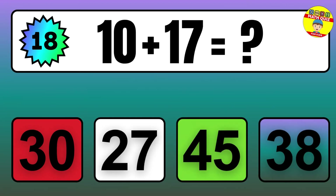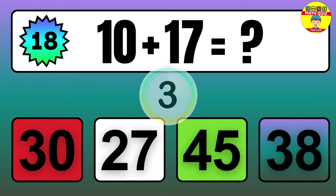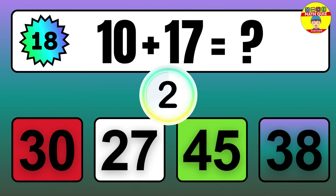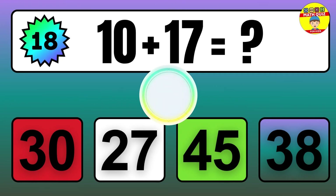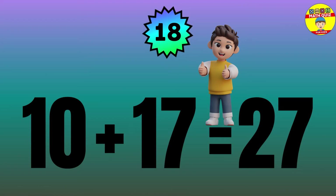Question: 10 plus 17 equals what? The answer is 10 plus 17 equals 27.